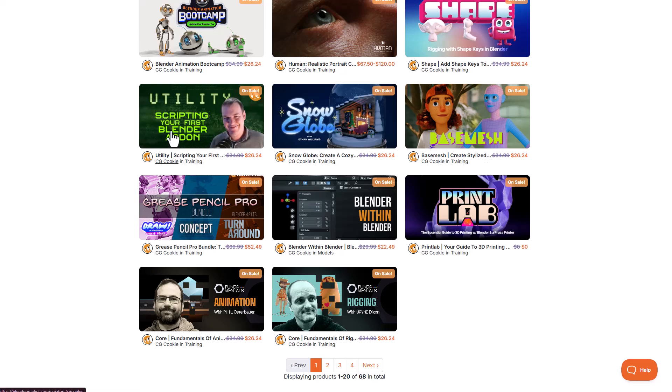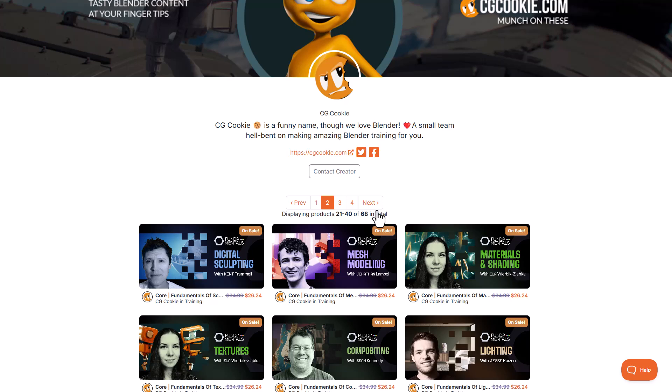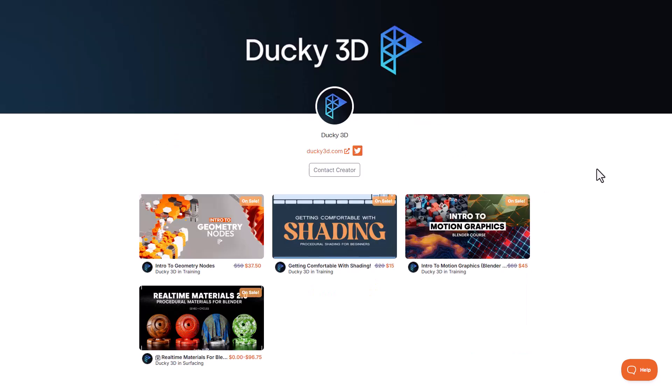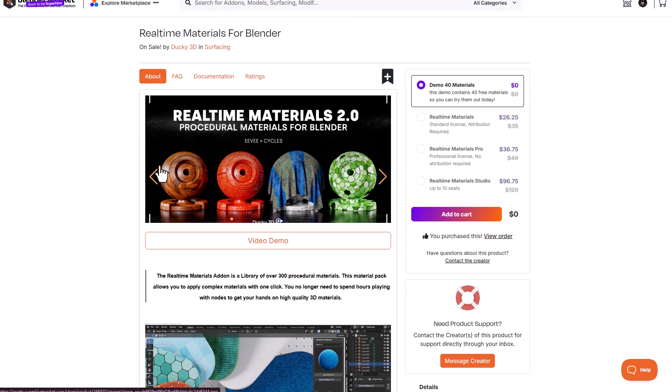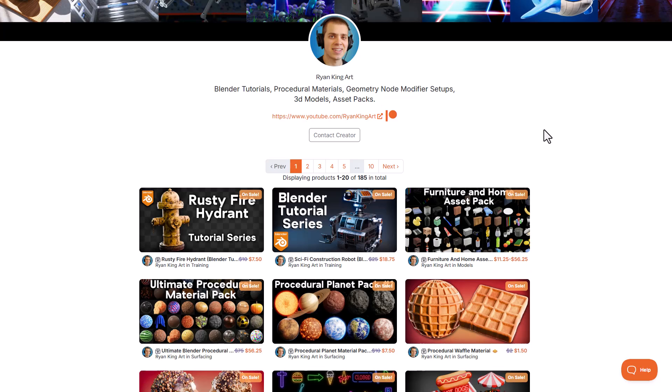CG Cookie recently created Fundamentals, which deals with modeling, sculpting, texturing, compositing, lighting, materials and shading, and physics. For motion graphics, consider Bucket 3D — he's created tutorials and also made Real-Time Materials for Blender available. You can get the demo file with 40 materials, or check out the full version.